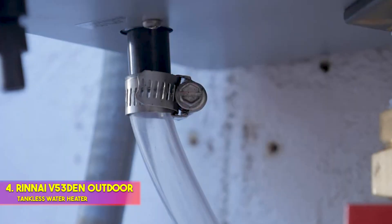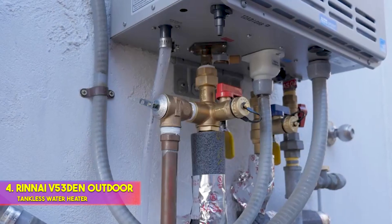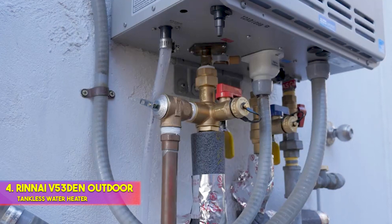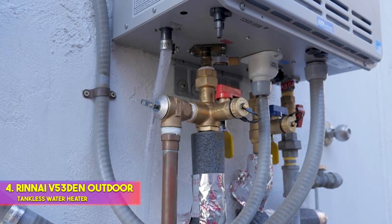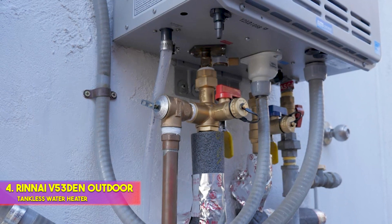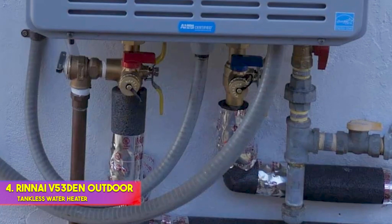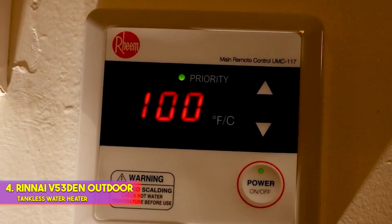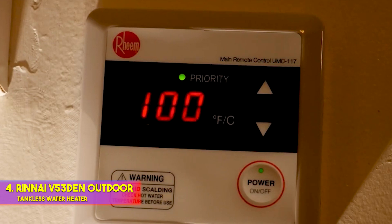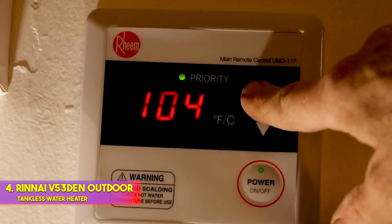The unit's maximum flow rate is 5.3 GPM, and it can support two showers simultaneously in most conditions. This model uses liquid propane as a fuel source but can be converted to natural gas; in either case, venting is usually required, and for this reason these types of units are often installed outside the house. Another key feature that qualifies the Rinnai V53DeN for use as an outdoor tankless water heater is its anti-freeze protection — the unit should continue to function in cold weather conditions, even as low as minus 4 degrees F.